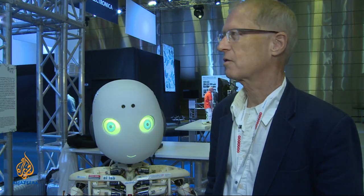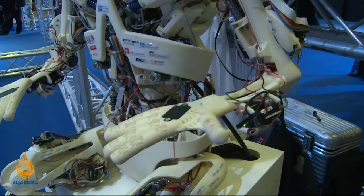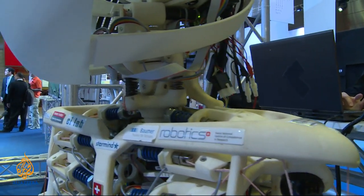Robots come in all shapes and sizes, and Roboy is a little more human than most. Roboy was developed at the Artificial Intelligence Lab at the University of Zurich. Its creator, Dr. Rolf Pfeiffer, explains what makes it different: most robots have motors in the joints, but humans don't, so they wanted to mimic the musculoskeletal system. This is what they call a tendon-driven robot — it actually has muscles with springs, and tendons that drive the shoulder joint.